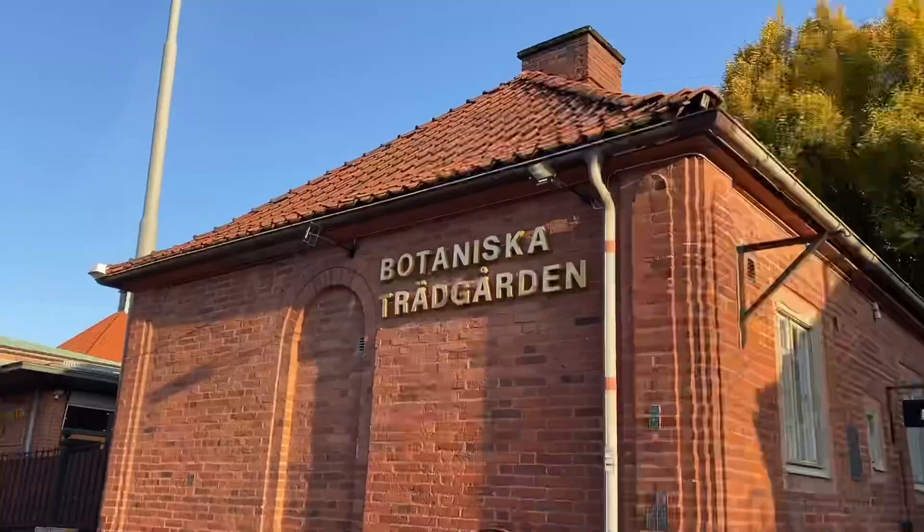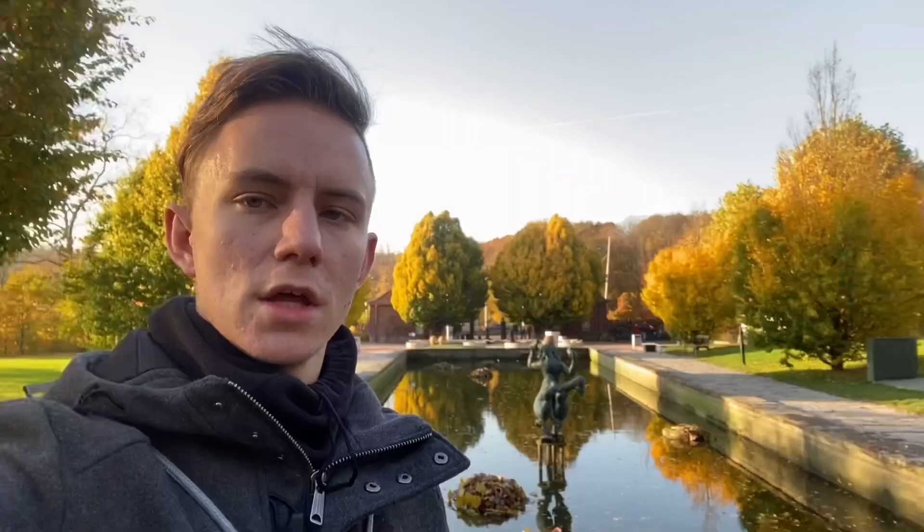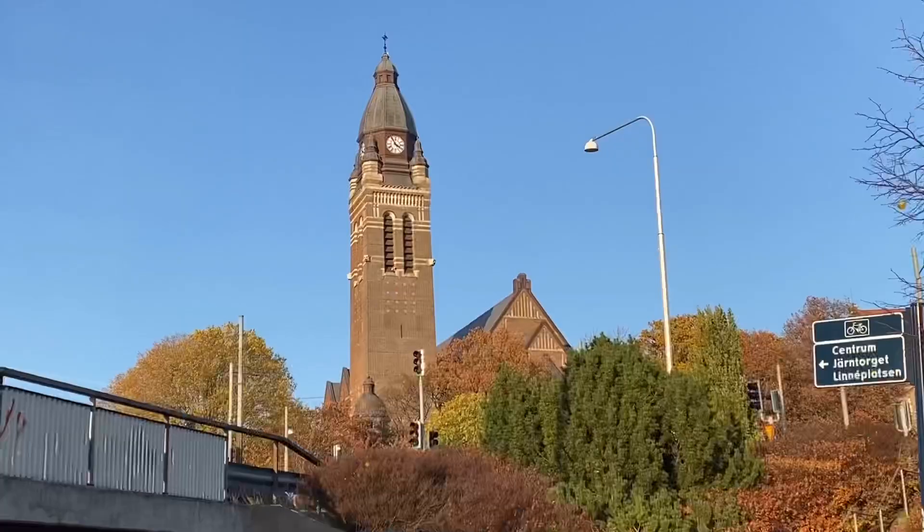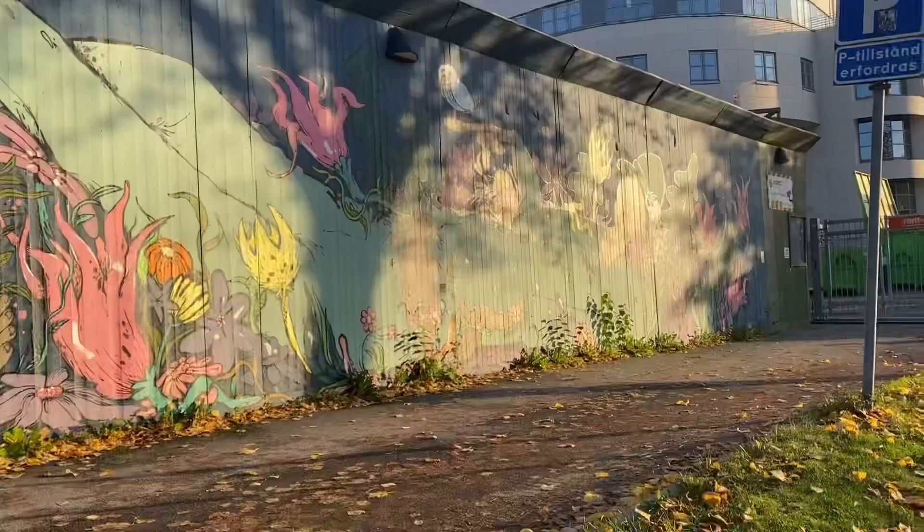This is the local botanical garden — really nice and clean. This monumental church is called Annedals Kyrkan. For a church, it's considered quite young. We move on to Skansenkronan, a hillside fortress that today serves as a conference center.